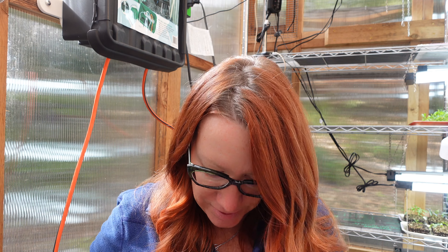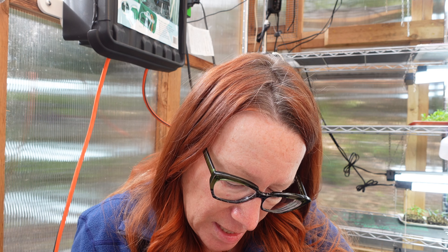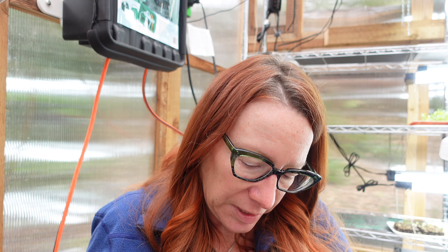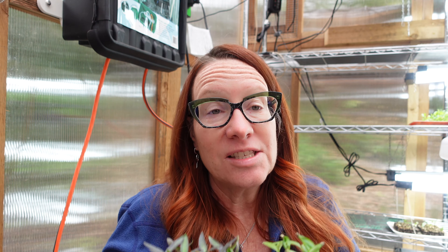Moving on to peppers — we've got a lot of them. I've already started a couple of peppers: Etuda and Carmen, both sweet peppers. These got a little wilty while we were gone, so they're okay but could be better. I also have Black Hungarian — you can see the really dark leaves — and Craig's Grande Jalapeno. These are super yummy.